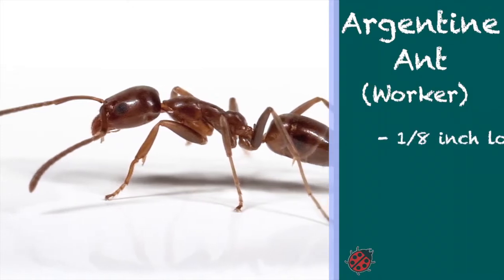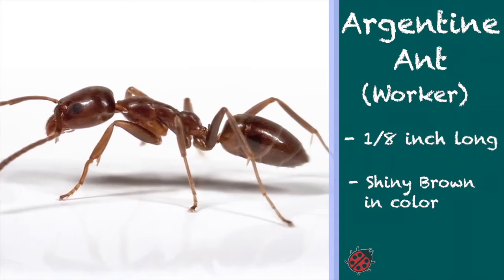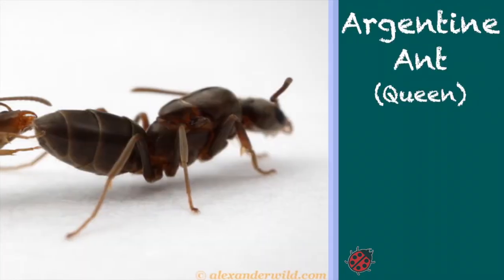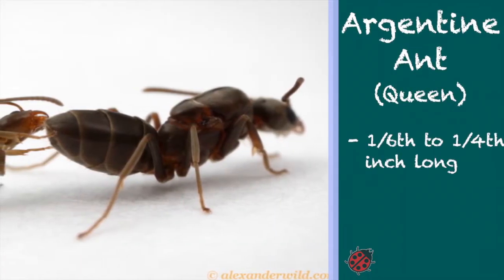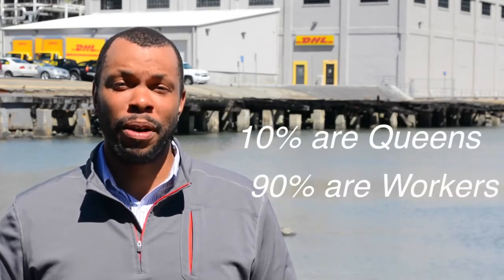Worker ants are all sterile females that measure about one-eighth of an inch long and are shiny brown in appearance. Queens are one-sixth to one-fourth of an inch long, and their sole duties are to mate and produce eggs. Their colonies contain numerous queens — typically 10% are queens and the remaining 90% are workers.